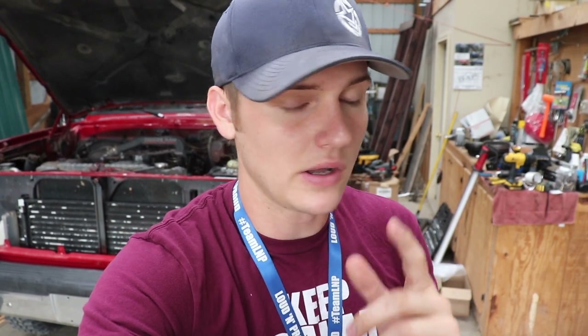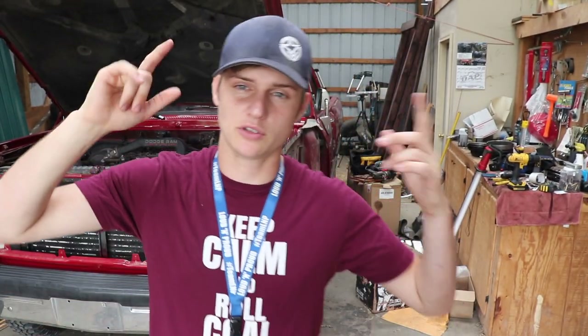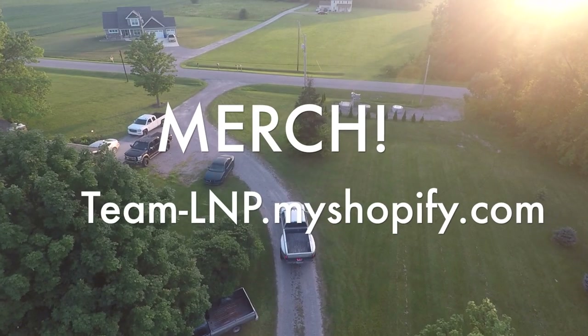Thank you guys so much for watching the video. Hopefully you guys enjoyed that one. Lots of big things coming up for nasty red — that build is going to get nailed down and finished. The little two-wheel drive first gen build is going to be getting crushed within the next month. I want to have one of the sickest trucks we've had yet on this property — I want that truck to be just an animal, insane. So thank you so much for watching. Smash that thumbs up, leave your comments down below, subscribe if you're new, join the team, join the family, join the giveaway, and I'll catch you guys in the next video. Peace.